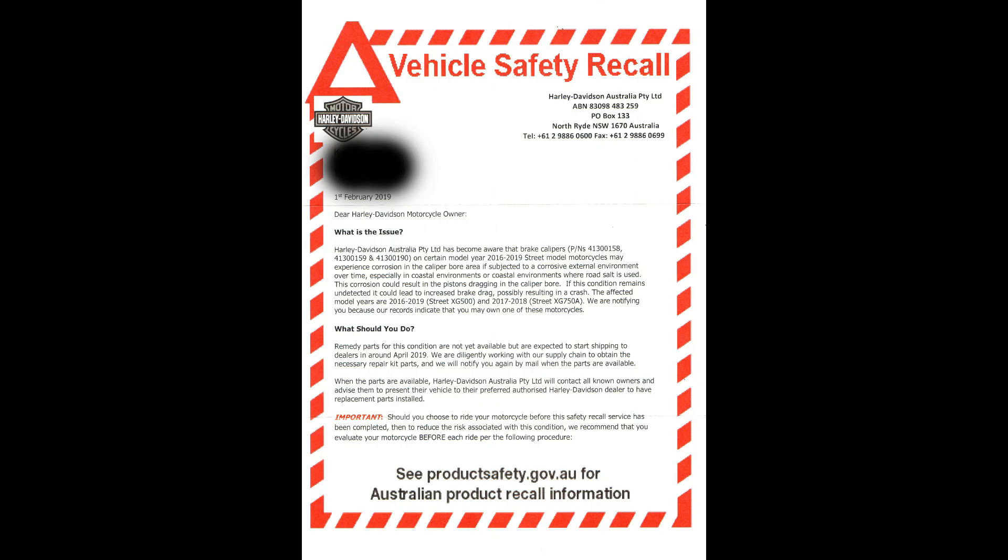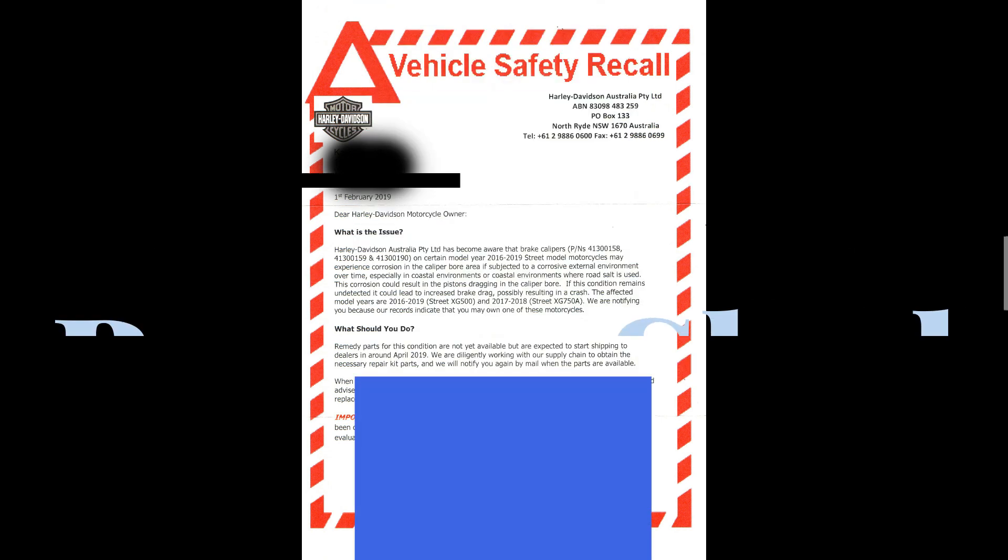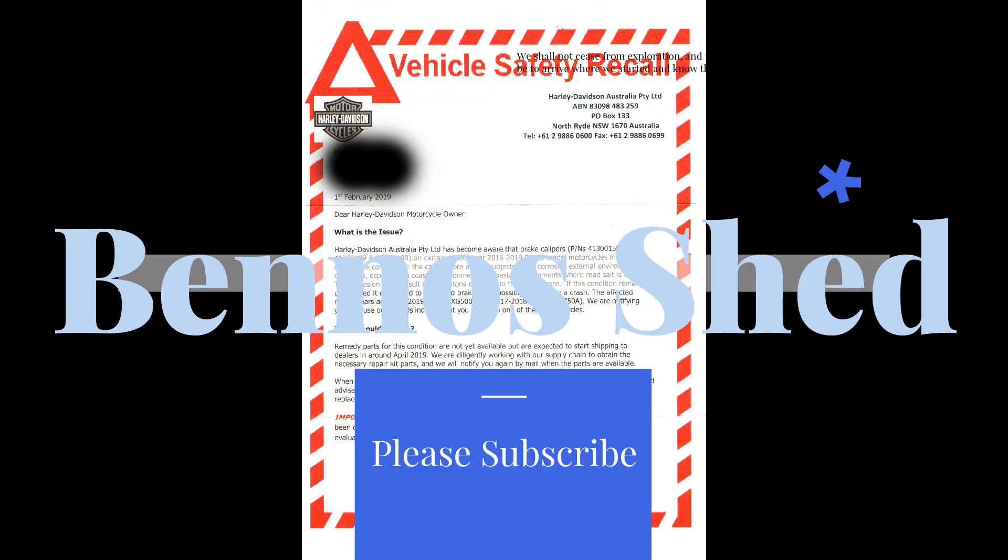If you own one of these bikes and you bought it second-hand, you'll probably not receive this notification. So if you have one of those models, just contact your local Harley dealer and they'll help you from there. Have a great day, keep the rubber side down folks.